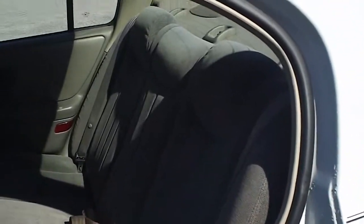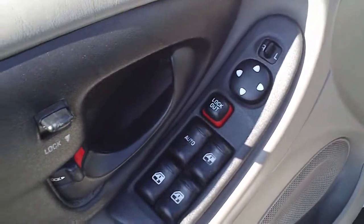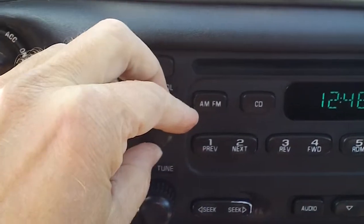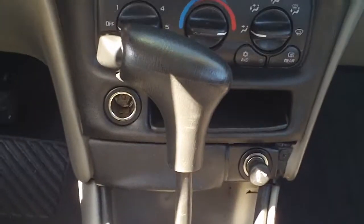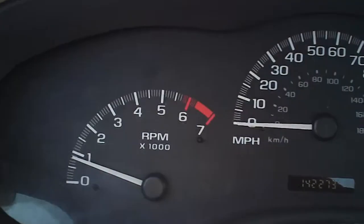Looking in the back, it's got a gray cloth interior. In the front it's got power windows, power locks, power mirrors, and a power driver seat. It is an AM FM CD player with good stereo sound. It's got cruise control on the steering wheel. Here's your instrument panel.